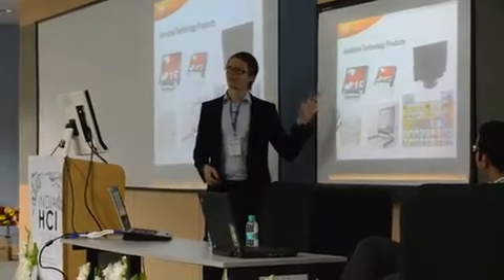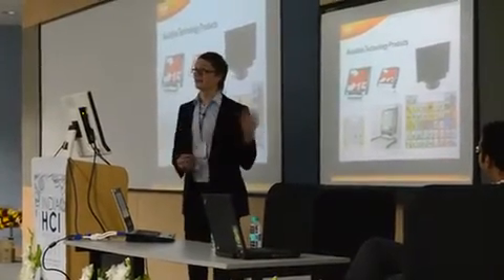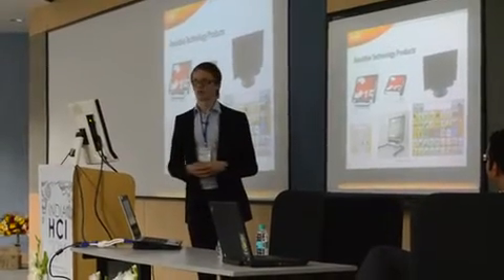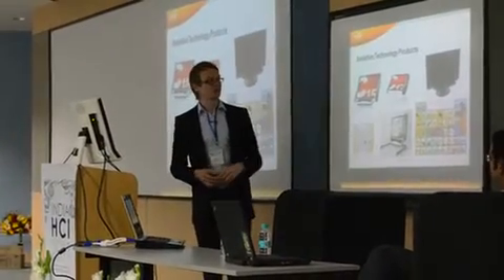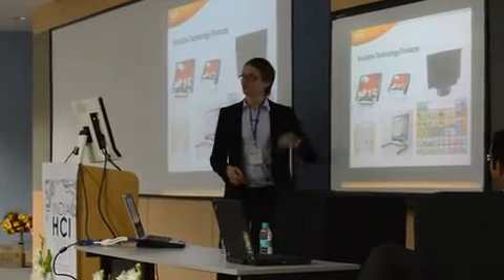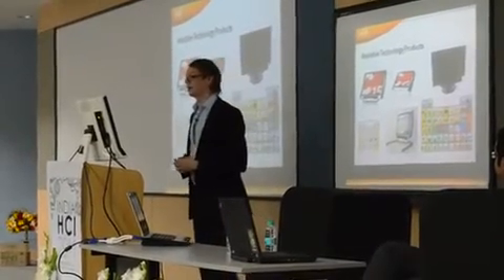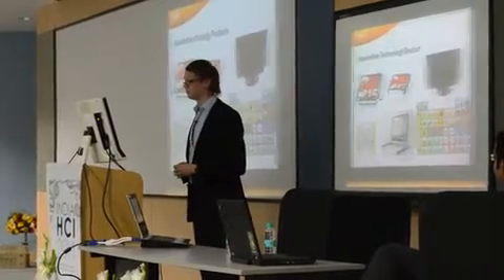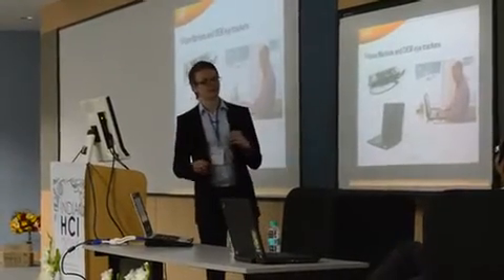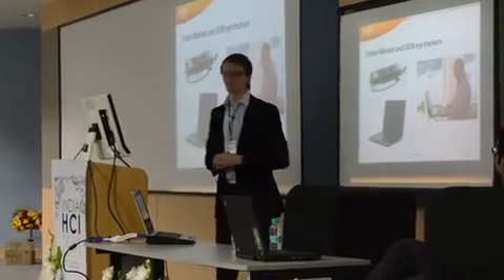Today it's mainly used in assistive technology. People who cannot use their hands will use the eye tracker for controlling a computer. We have a range of products including a tablet computer with a clip-on eye tracker used by the disabled. We're also looking into the future to make eye tracking integrated in your computer, or maybe even your cell phone.